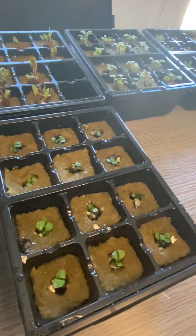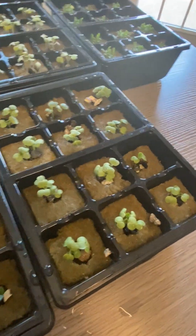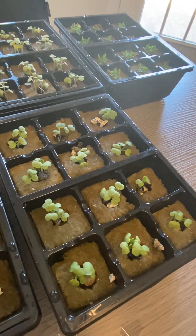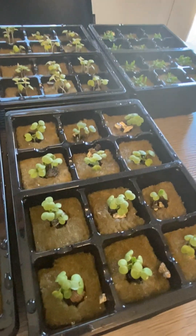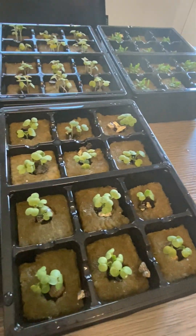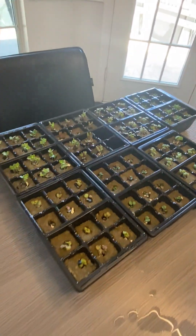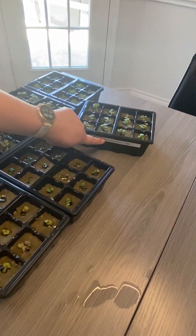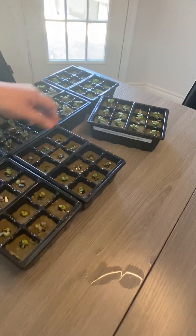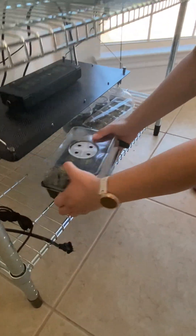Again, these all started on March 17, so this is one week and two days. Sophia was the one that actually got this started — all of them out of 120 rockwool that she started. We're also looking at another variety of bok choy called summer black summer.